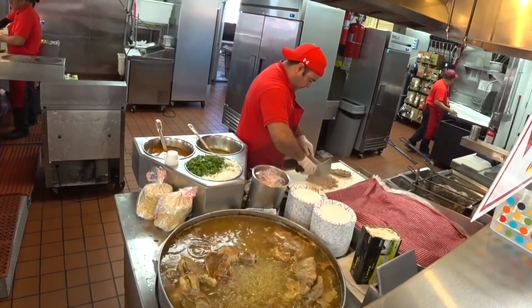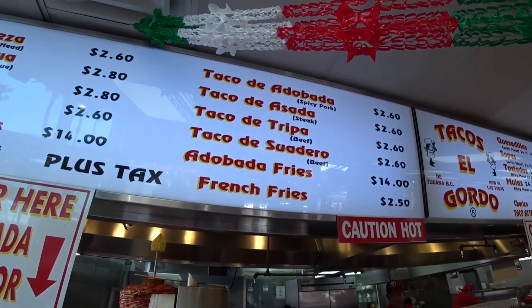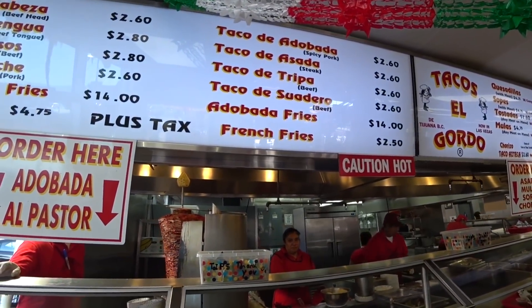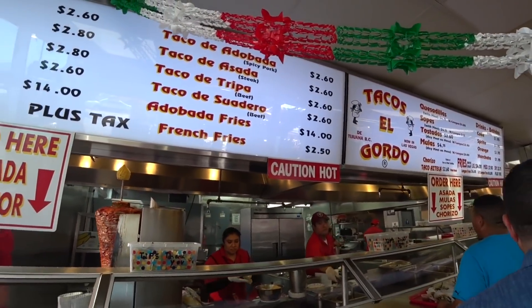That is some bubbling meat that's getting chopped up. So adobada is a spicy pork. Asada is steak. The sign says beef but don't try to trick me. I've heard the adobada fries are pretty good, so I guess I'll try those.